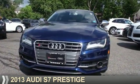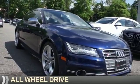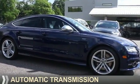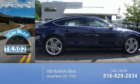Presenting the 2013 Audi S7. It's powered by all-wheel drive, a four-liter, eight-cylinder engine, and an automatic transmission. With fewer than 20,000 miles, this vehicle has a long road ahead.